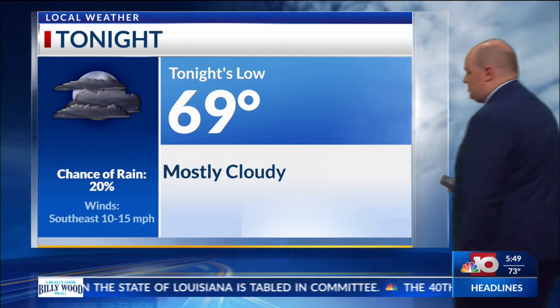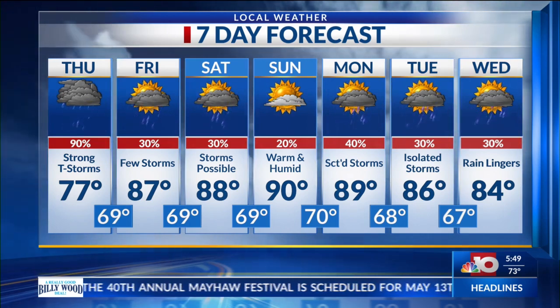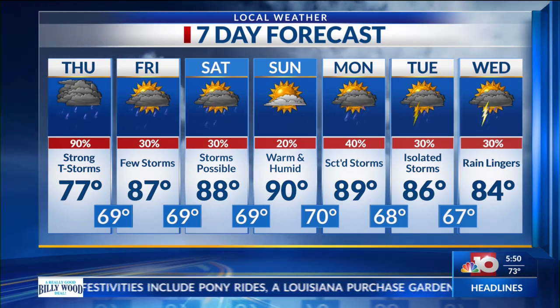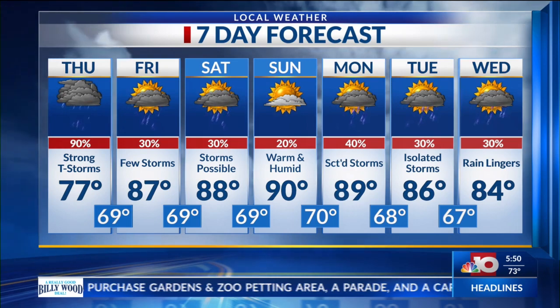Looking at the 7-day forecast, we'll be a bit drier as we head into the latter half of this weekend. A few storms could still be possible on Saturday, but it's going to be much warmer and humid as we could hit the 90s on Sunday, with a few storms still possible into the middle half of next week.